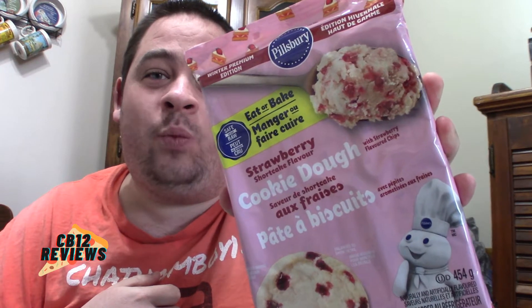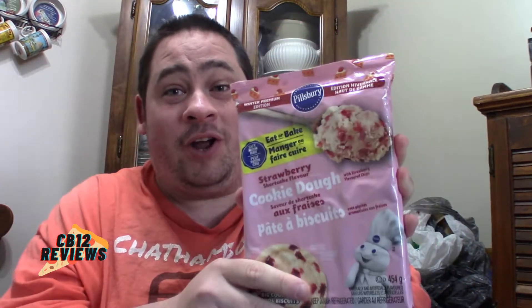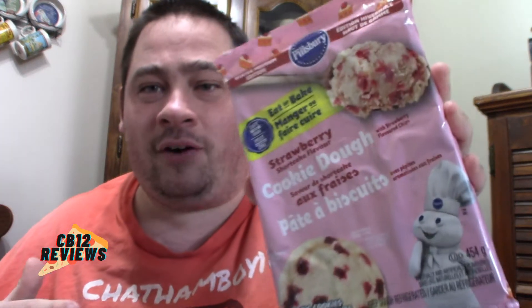Welcome back to another food review. Today we are checking out the winter edition Pillsbury strawberry shortcake flavored cookies. We're going to cook these in the oven and come back and try them, because strawberry shortcake sounds amazing and Pillsbury always comes out with fantastic flavors. The last two I reviewed were the hot cocoa and the Reese's.